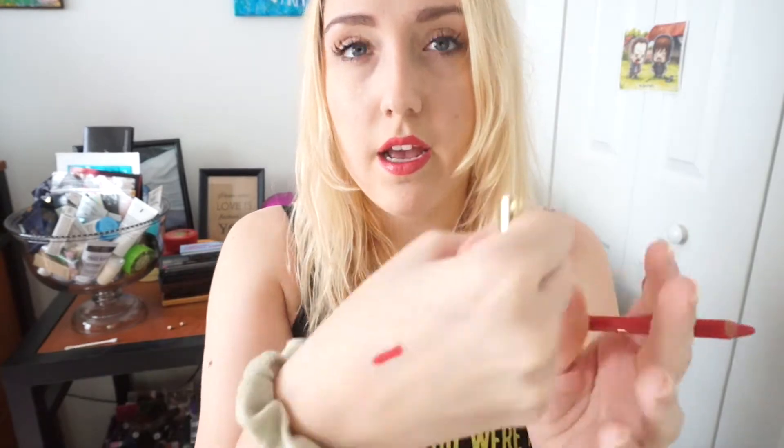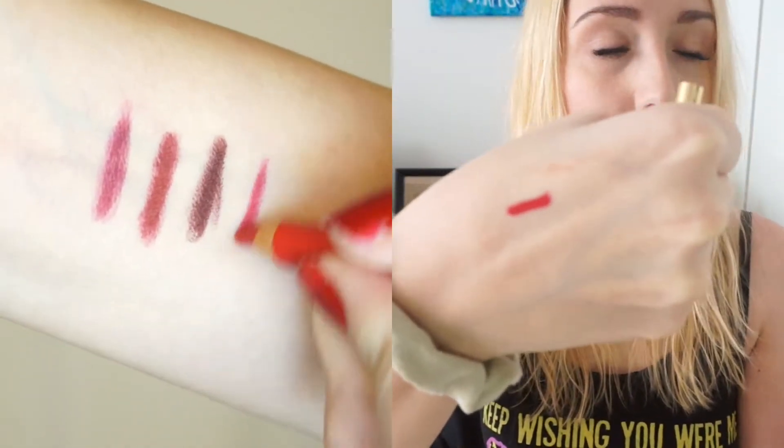I picked up the Milani Color Statement Liner in True Red. Everybody talks about this and I wanted a nice red liner for my lips. It's a very true blue-based red, goes on super creamy. I love these — I wish they weren't wooden, but I feel like that adds to the charm. It doesn't budge — I really love this.